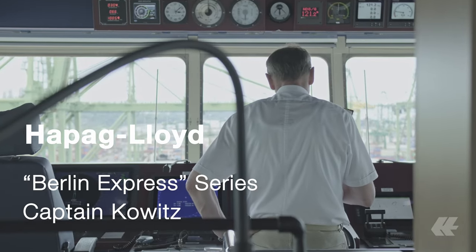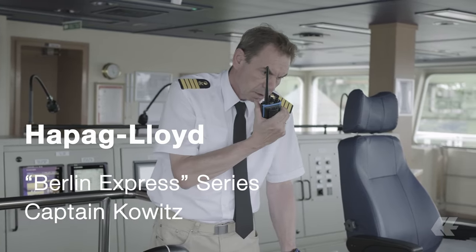I'm with Hapag-Lloyd for 31 years. My name is Michael Kovitz. I'm the captain of this vessel.